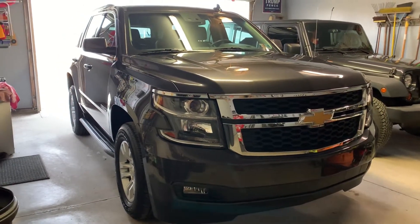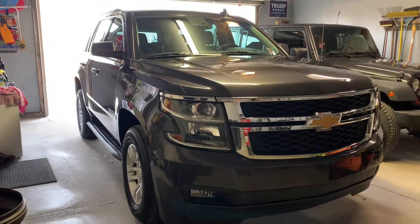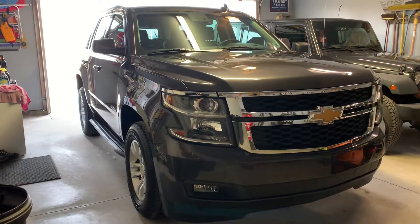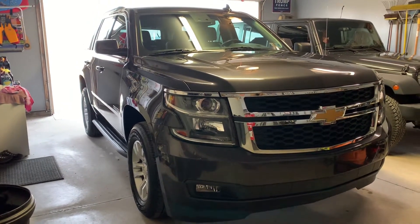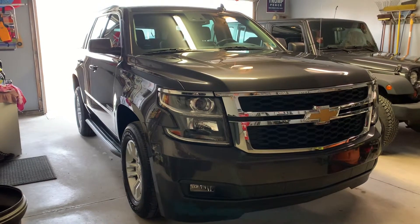Hey, good evening everyone, it's Andrew here at AG Auto Detailing and we're back with another ceramic coating job that we finished today on this gorgeous Chevy Tahoe. Tungsten gray metallic is the color on this thing.